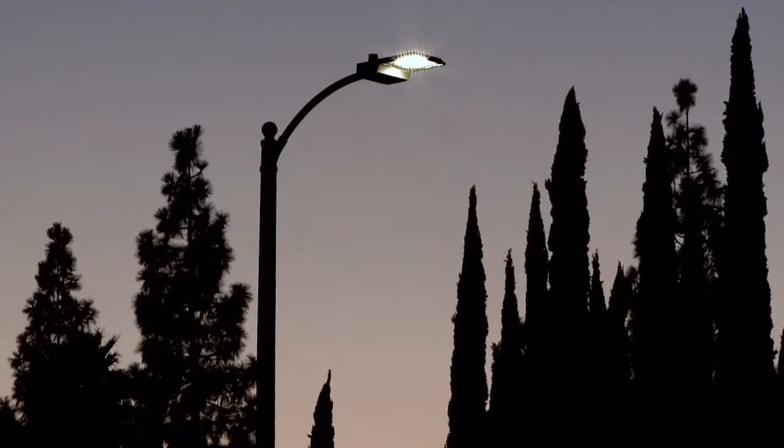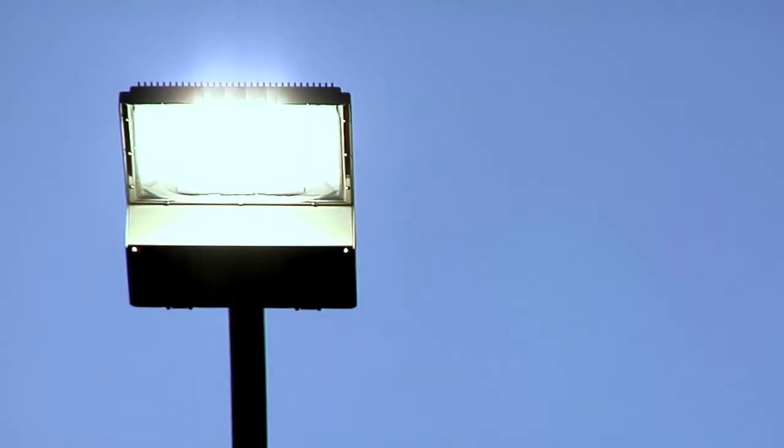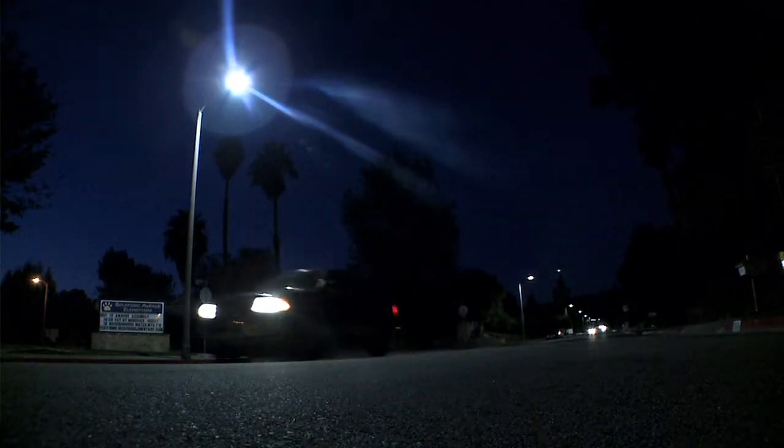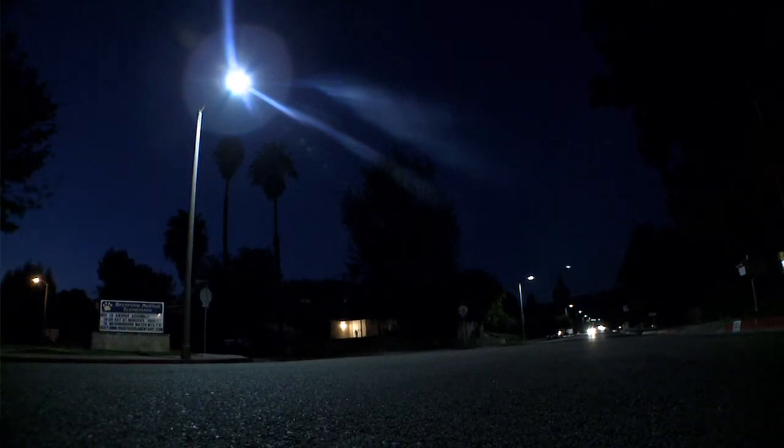The City of Los Angeles, working with Bill Clinton and the Clinton Climate Initiative, made a very aggressive decision to transition all of their streetlights to LEDs. They have over 140,000 streetlights which they will eventually change over to LED technology. In the final analysis, we were one of two companies chosen for that project.